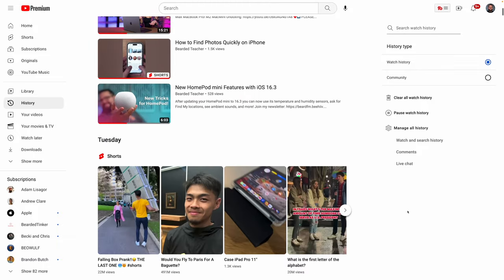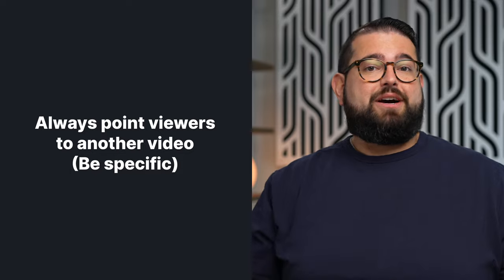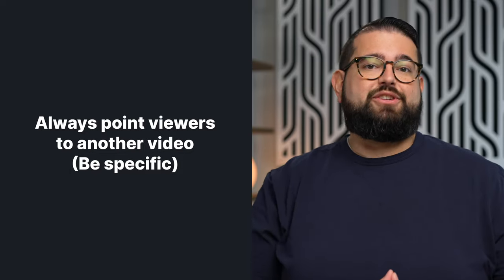The more your content is in a viewer's watch history, the more the YouTube algorithm will push your content to their homepage when they log in. That means throughout your full-length episodes or even in your clips, make sure you say 'watch this next video' and be specific. Whether it builds on that topic or is at least related, tell people to check out this video and link it in your YouTube channel or in the video descriptions — and especially in your Shorts, make sure you put something that says 'watch this full episode on the channel.'